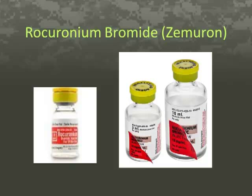Good morning. Today we'll be discussing rocuronium bromide, otherwise known as Zemuron. This discussion is a culmination project for pharmacology for the United States Army Graduate Program in Anesthesia Nursing.